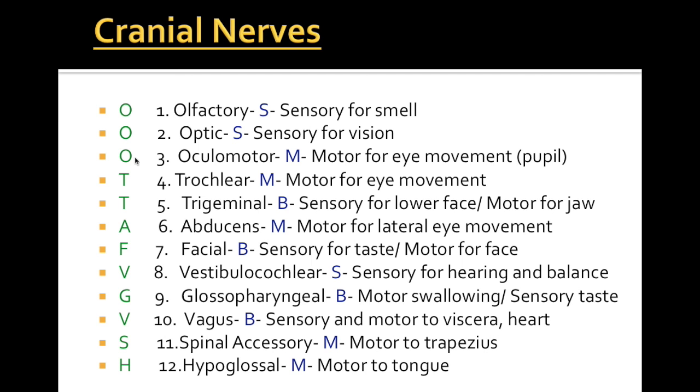So the acronym breaks down as follows: OO, OO, OO — olfactory, optic, oculomotor; to touch — trochlear, trigeminal; and feel — abducens, facial; very good — vestibulocochlear, glossopharyngeal; velvet — vagus; so happy — spinal accessory and hypoglossal. Work on getting that acronym down and you can fill in the cranial nerves from there.